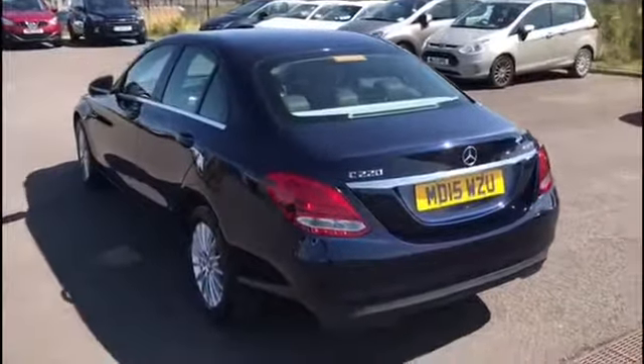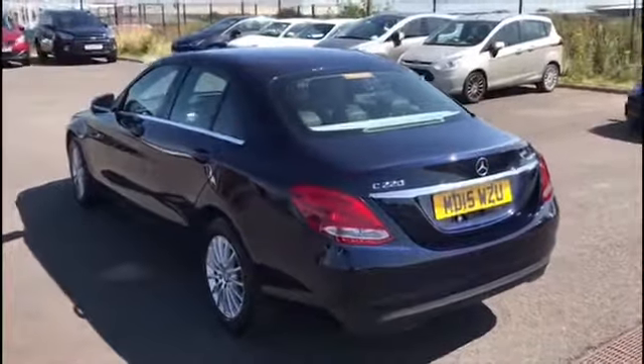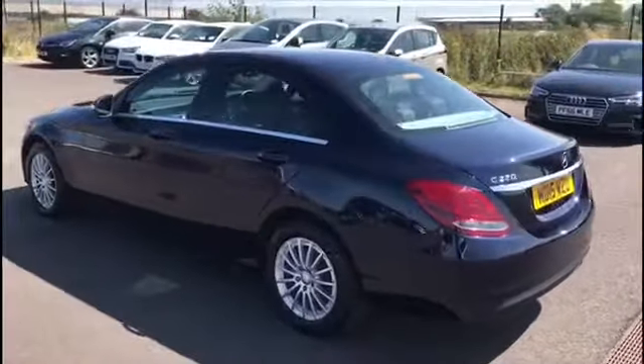We do give all our cars a full service, 120 point check, a full MOT and a full valet, so you can buy in full confidence.